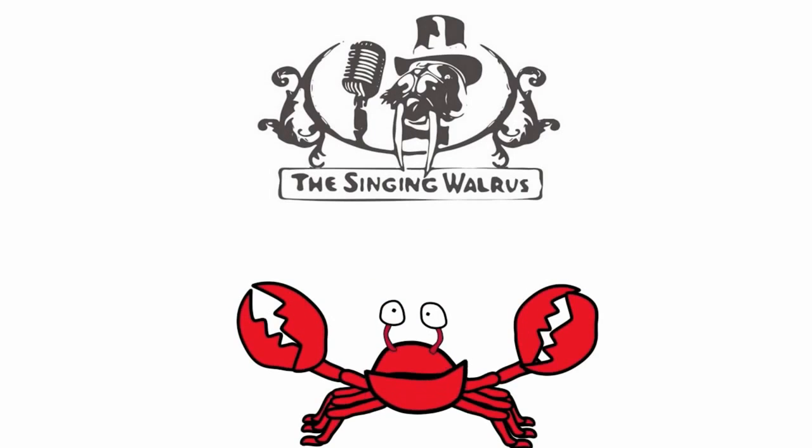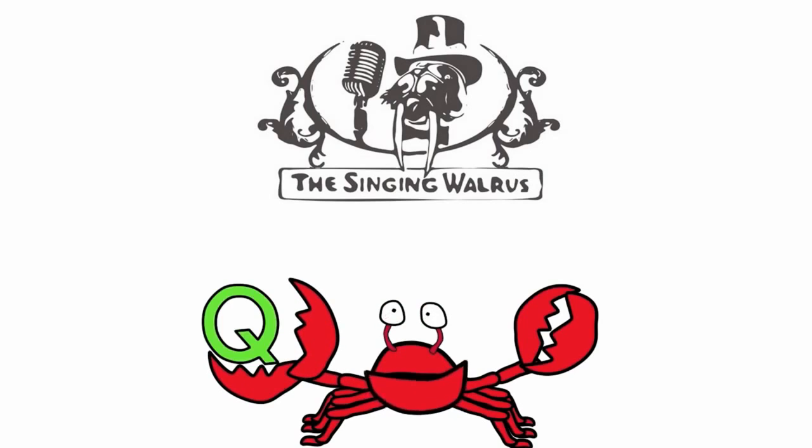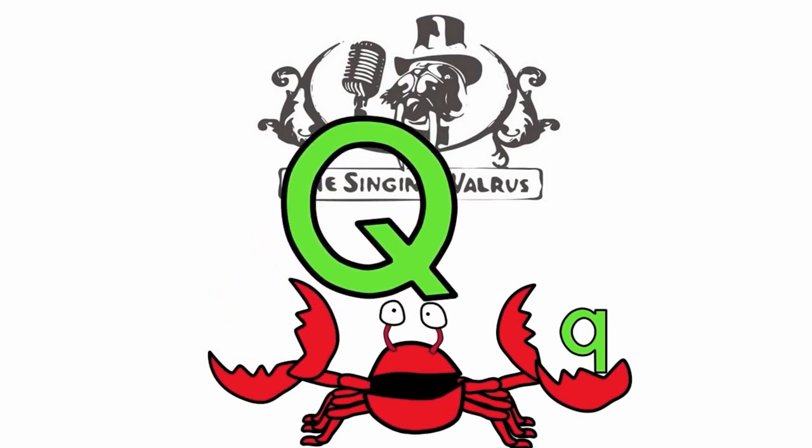Hi kids. Today we're going to find the letter Q. Do you remember what the letter Q looks like? Here's the capital Q — that's the big Q. And here's the lowercase q — that's the small q. First, we'll find the capital Q.